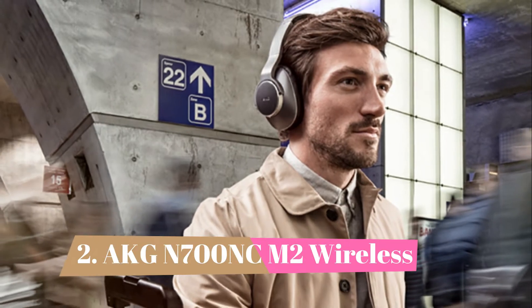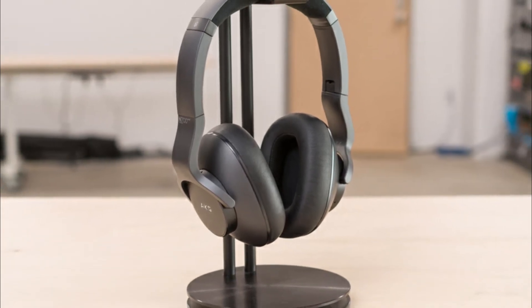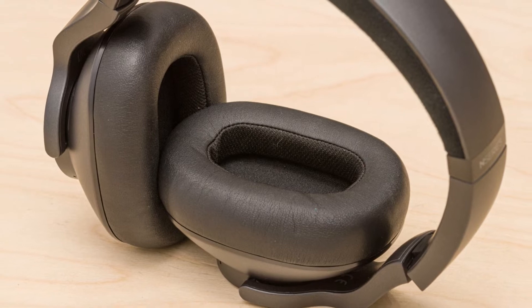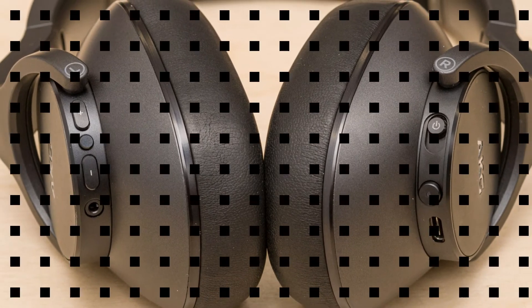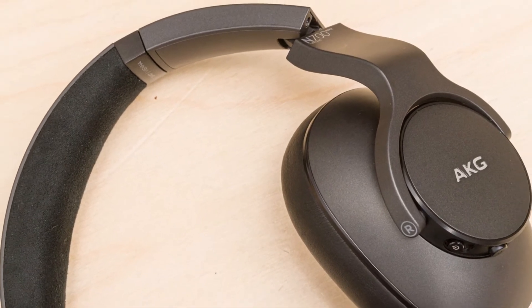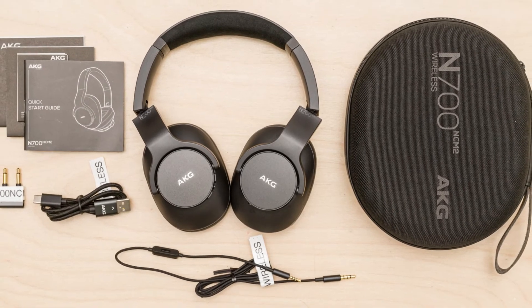Number 2: AKG N700-NC M2 Wireless. Depending on the headphones you're using, ANC can impact sound quality, resulting in audio that sounds dull, muffled, or off. If neutral sound matters to you, then the AKG N700-NC M2 Wireless are the best-sounding noise-canceling headphones we've tested. Although they have a slightly bass-rich sound profile, their extra thump and warmth don't bloat or muddy the rest of your mixes. Vocals and lead instruments are still clear and accurately reproduced. If the extra bass is still a deal-breaker, you can fine-tune their sound using their app's parametric EQ and presets. These over-ears have an adaptive ANC system that automatically adjusts its level to better suit your environment. They can block out office chatter well, although they can't cut down as much bass-range noise like rumbly bus engines as other headphones on this list. With the ANC on, they have over 20 hours of continuous battery life.